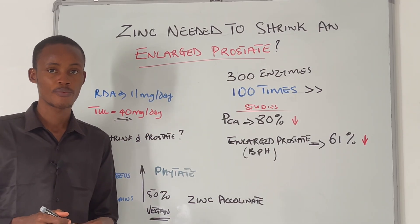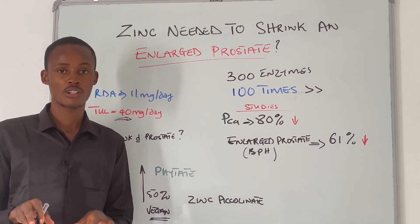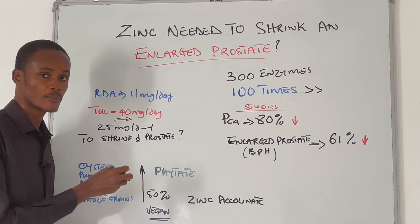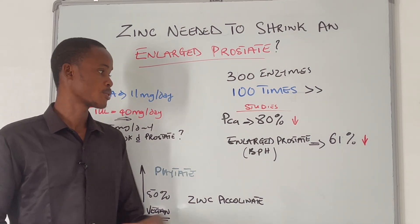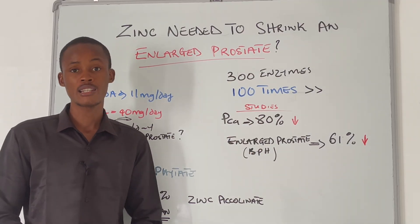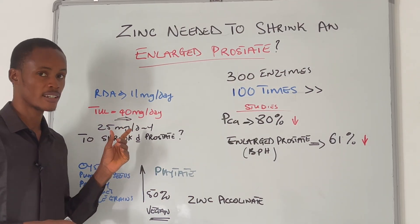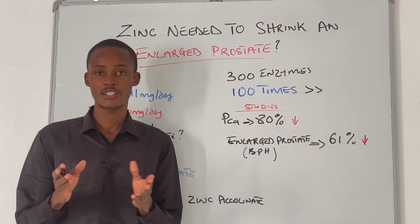The recommended amount of zinc to take to shrink your prostate is 25 milligrams per day, because if you have an enlarged prostate you are already deficient by up to 61 percent, and up to 80 percent if you have prostate cancer. Larger doses of up to 25 milligrams per day are needed to replenish zinc concentration in your prostate.